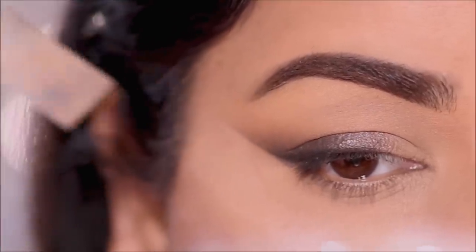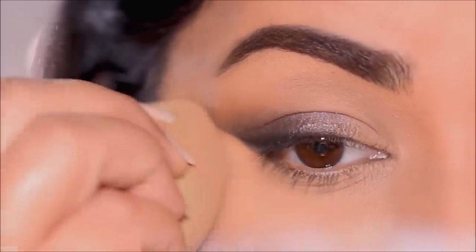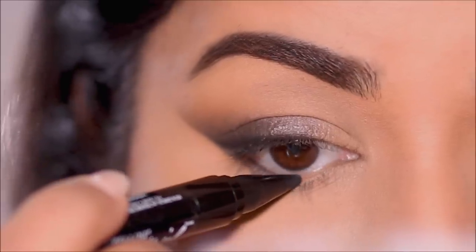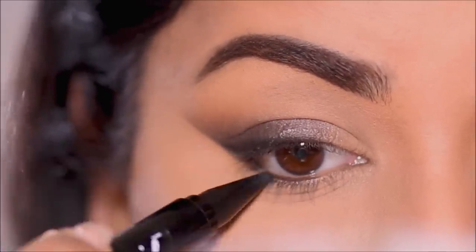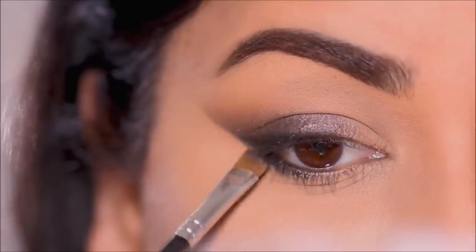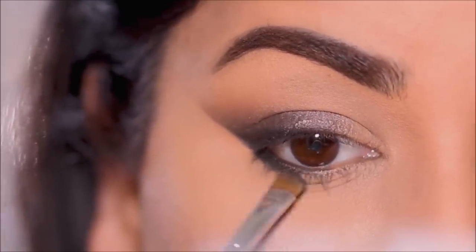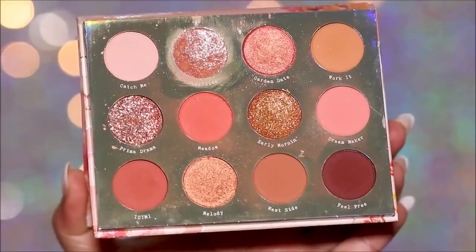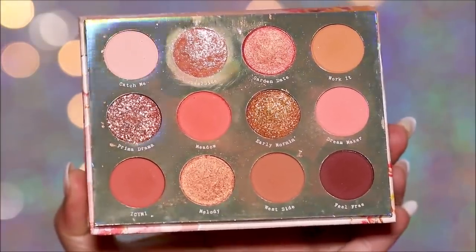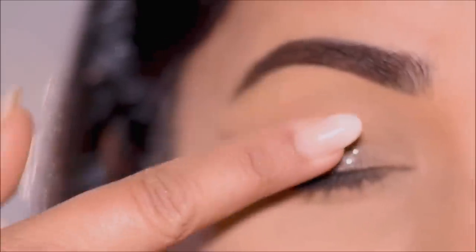I'm going to take off the tape and use a little bit of concealer to clean up underneath. Then I'm going to use the Master Kajal in my lower waterline and lash line, just in the outer half, smoking it out with a small angled brush. For that New Year's Eve sparkle, I'm going to use Side to Side — my favorite fine glitter from the Sweet Talk palette by ColourPop — applying it dry with my finger right in the center of the lid.